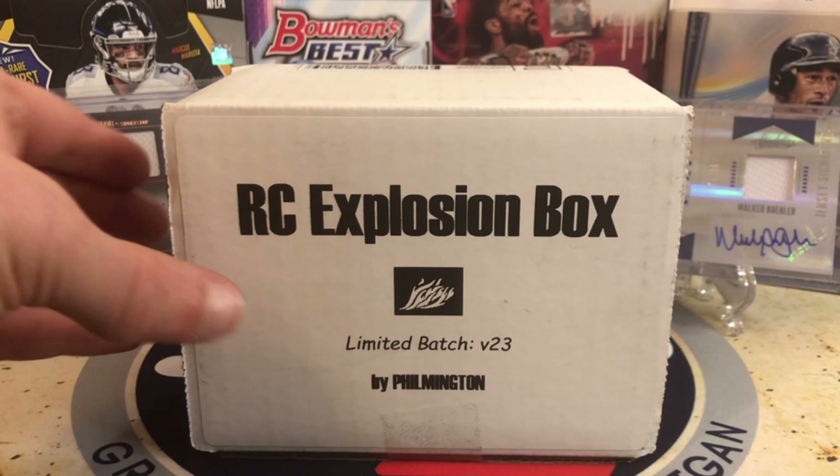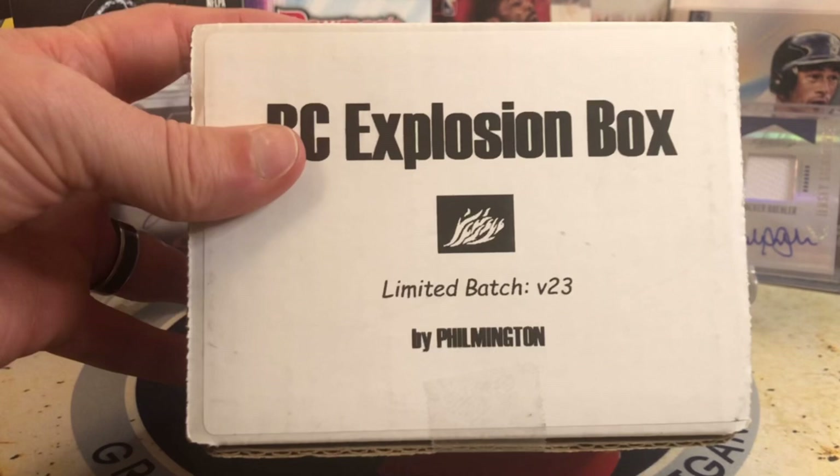Hello everybody, welcome back to Great Lakes Breaks. Today we've got the Rookie Card Explosion Box by Filmington, Volume 23. This is always a fantastic box.